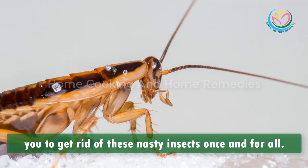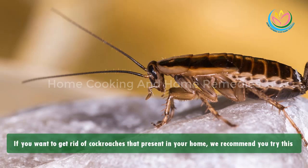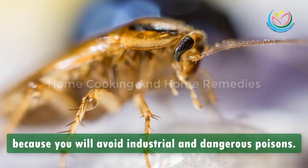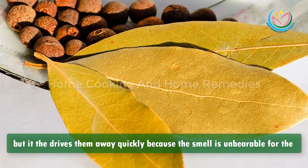We will help you get rid of these nasty insects once and for all. If you want to get rid of cockroaches present in your home, we recommend you try this trick, which is very effective. This is a good choice if you have small children or pets because you will avoid industrial and dangerous poisons. Bay leaves are the best natural cockroach repellent.